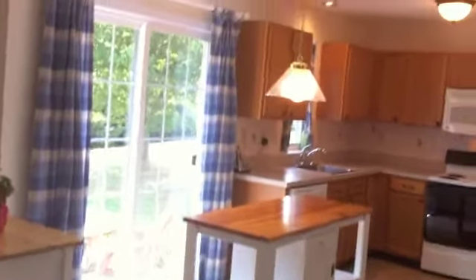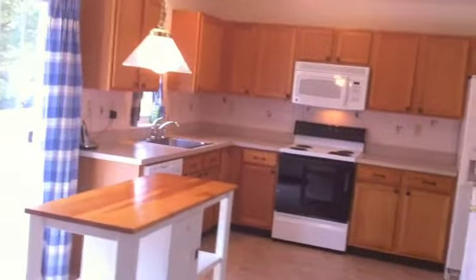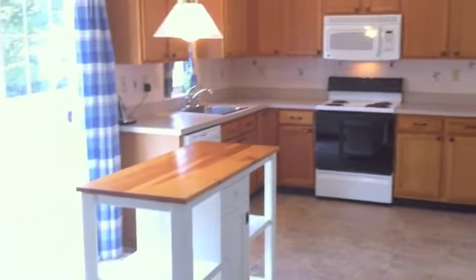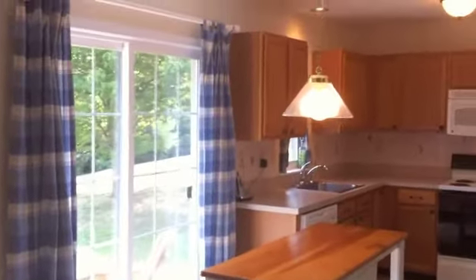The kitchen also features ample cabinet space, a dishwasher, microwave oven, electric range and oven, as well as a pantry. The sliding glass doors open to the private and flat backyard.